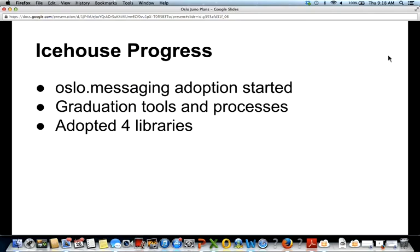To talk about what's going to happen in Juno, I need to catch you up on what we did in IceHouse. We have a couple of released libraries: Oslo.config, which manages configuration files, and Oslo.messaging, our latest library, which is the RPC layer that all applications use to talk to the message bus — either RabbitMQ or Qpid. Oslo.messaging was released at the end of Havana and adoption started in IceHouse. We also spent a lot of time building tools to automate our library release process.